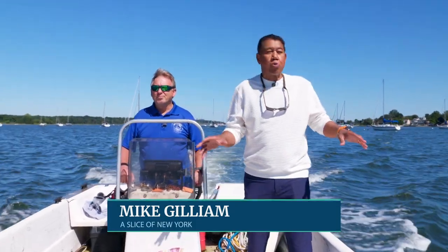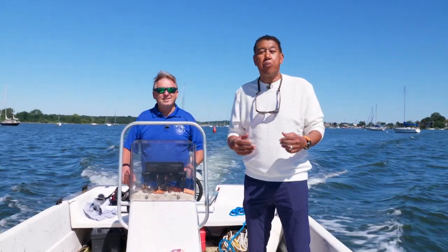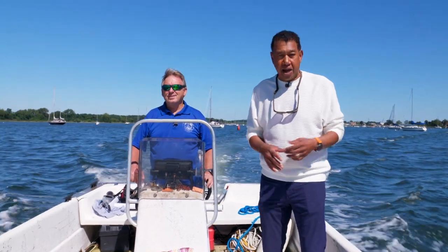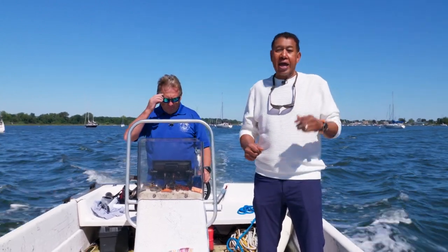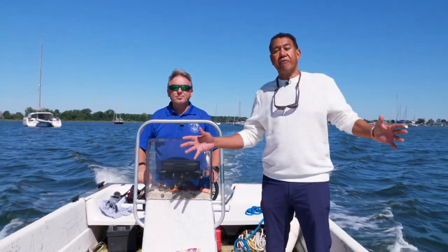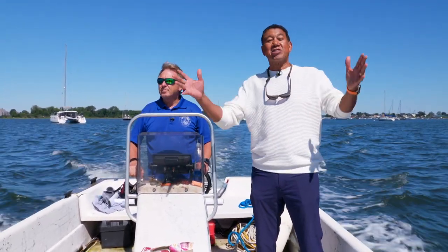Hi, I'm Mike Gilliam, and welcome to A Slice of New York. Today we're in the waters around City Island — just a beautiful day — and we're in the Bronx. We're with Captain Mike, the owner of Captain Mike's Dive Shop here on the island, and we're talking about the City Island Oyster Reef Project. It has a lot of benefits: educational, for the environment. We'll talk about all of that over the course of the next half hour. So right now, let's get to it.